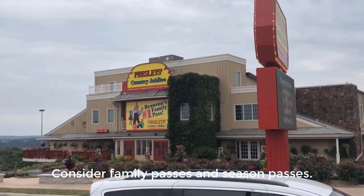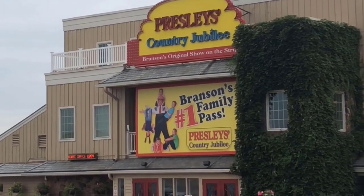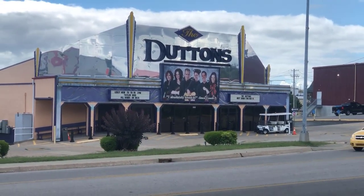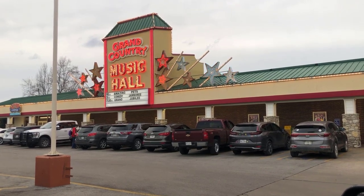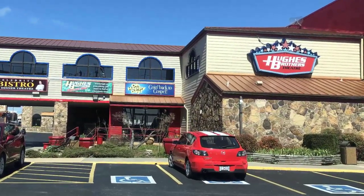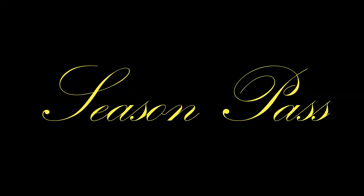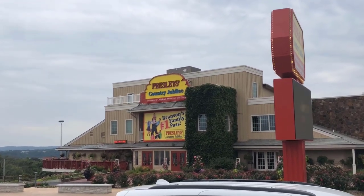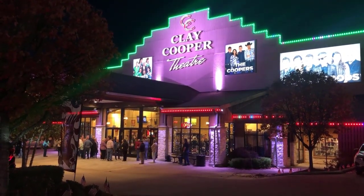If you're traveling with a family or make multiple trips per year to Branson, look into family passes or season passes for shows. Many theaters offer family passes for two adult parents and all children under a specified age at a single reduced price. Also, if you see certain shows several times per year, consider a season pass — at one theater, the cost of a season pass is cheaper than two individual tickets. A season pass for most shows that offer them will be cheaper than three individual tickets.